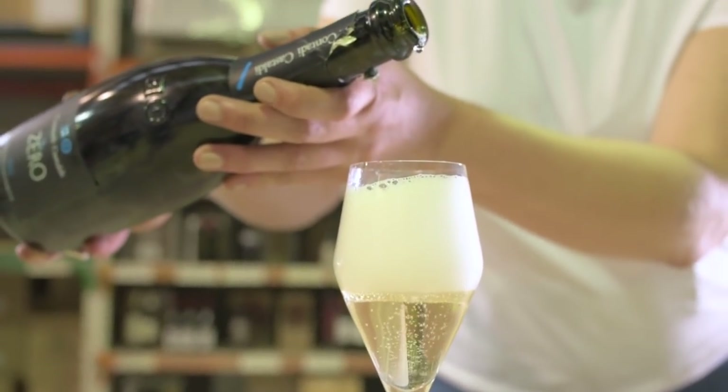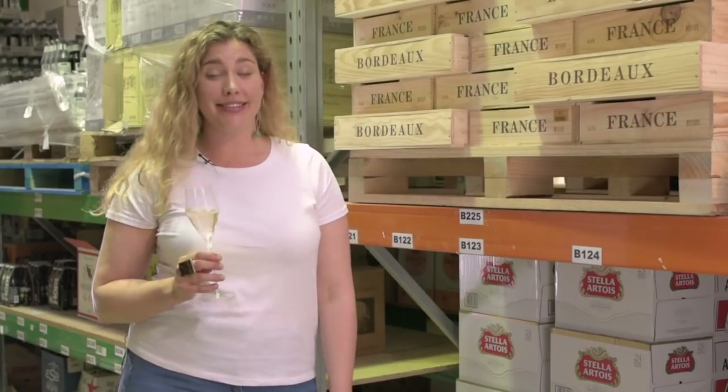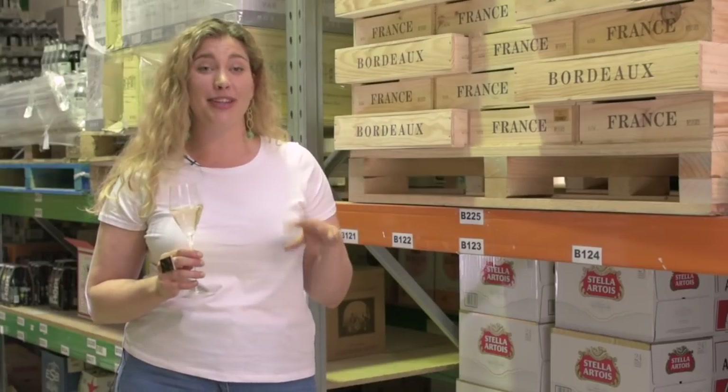I've been invited to Wine Central to chat about bubbles, and in particular, bubbles on a budget. I'm amazed at the amount and the different styles and prices — how do I know what to go for?